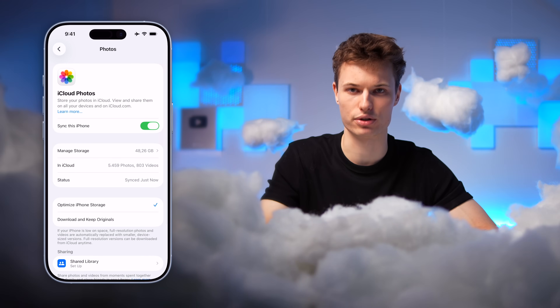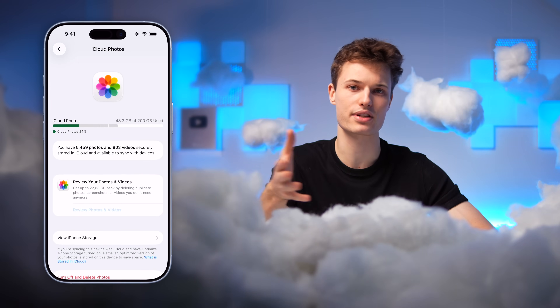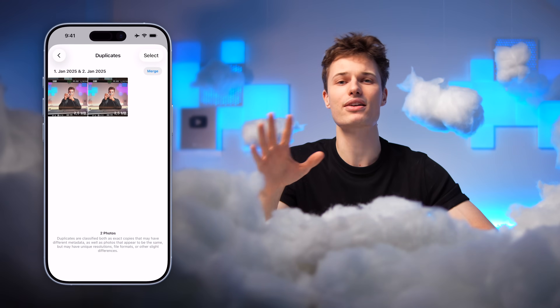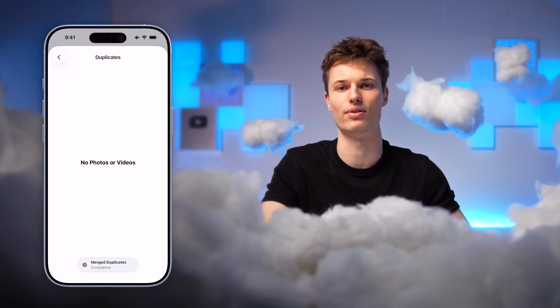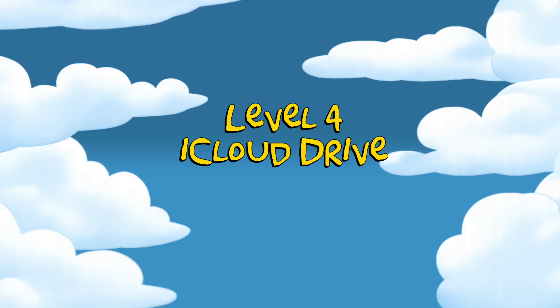Back in iCloud Photos settings, there's a 'Manage Storage' button to help. Here, you can review photos and videos sorted by file size, clear out years of random chat screenshots you don't need, and — what's easiest — automatically merge any duplicate photos found in your library. Once iCloud Photos clicks, iCloud Drive suddenly makes perfect sense: it's basically documents and files instead of just photos.